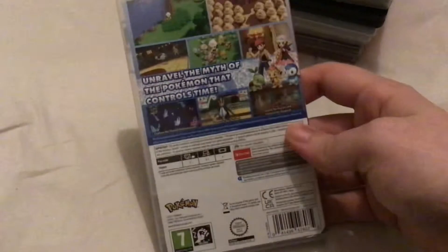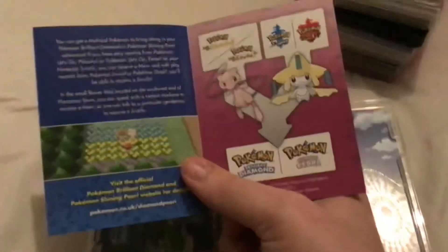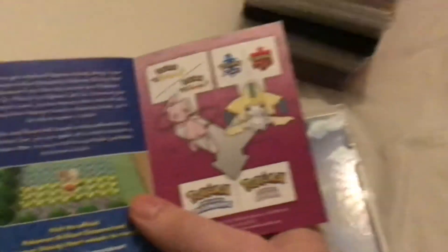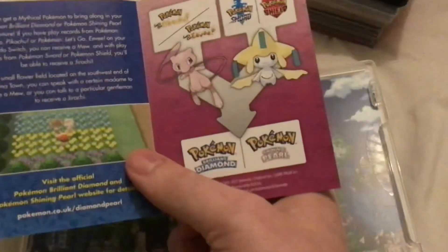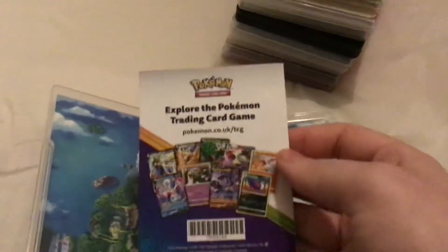Last but not least at the moment, Pokemon Brilliant Diamond, released in November of 2021. On the side you have characters, and then a little ad for Pokemon Legends Arceus which I don't own. There's a map of Sinnoh in there, and on the inside there's a little ad — if you have Let's Go Pikachu and Eevee save data you can get a Mew, and if you have Pokemon Sword and Shield save data you can get a Jirachi. On the back is an ad for the trading card game.